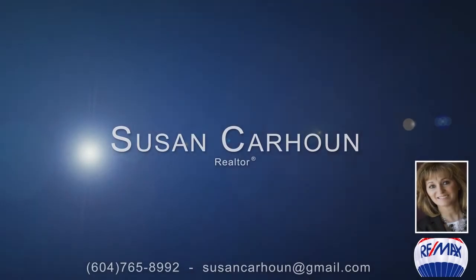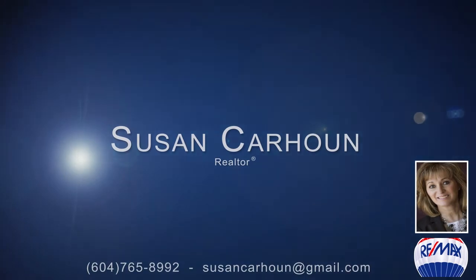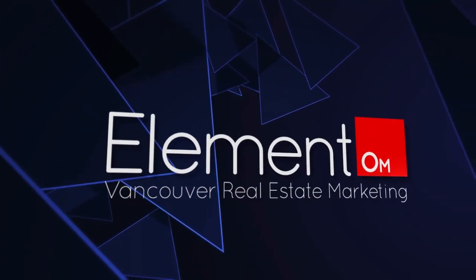To find out more about this home, or to schedule a private viewing, please contact Susan. If you enjoyed the video, let us know by liking it, subscribing to the channel or sharing it with friends.